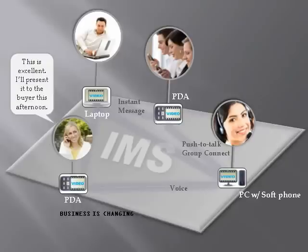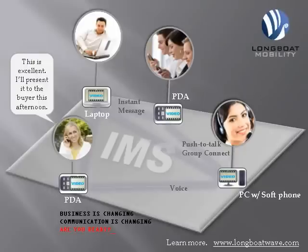Through the exchange of IP and SIP routing data between you and your carrier, IMS empowers this type of communication flow. Let Longboat help you get on the path to financial savings and mind-blowing productivity with our suite of products and services in the Longboat Wave portfolio. Learn more at www.longboatwave.com.